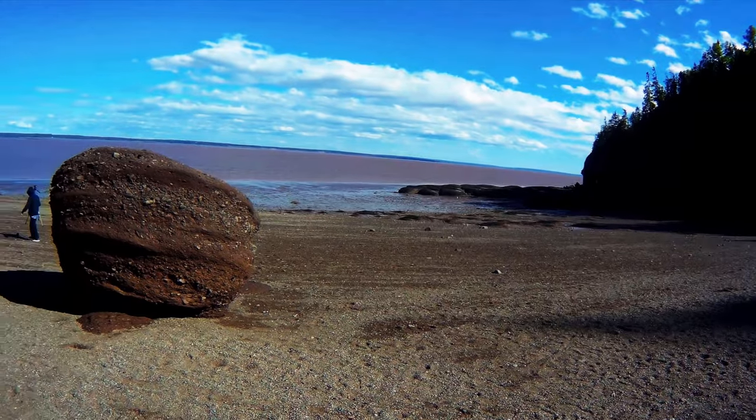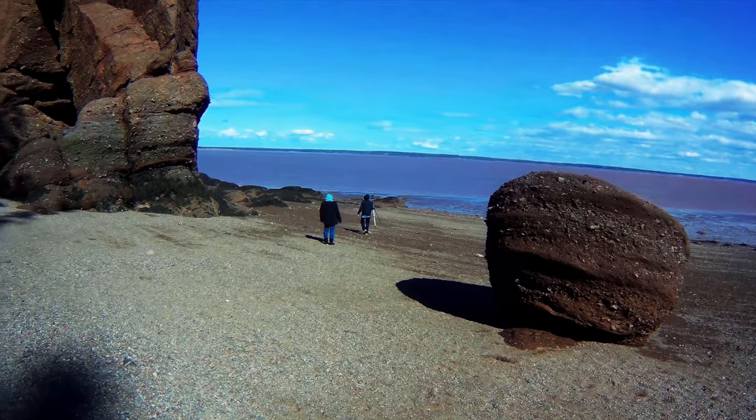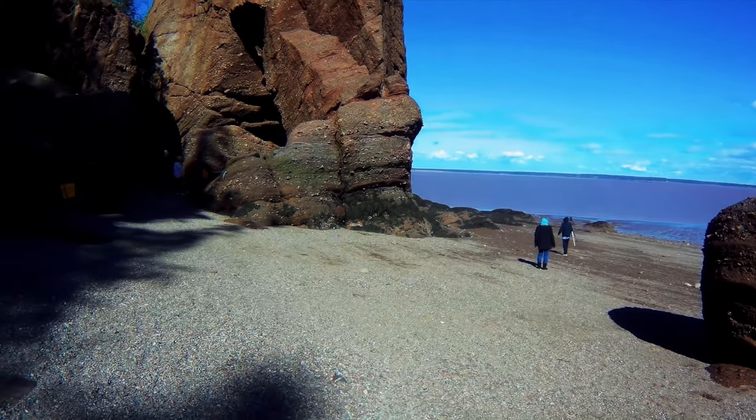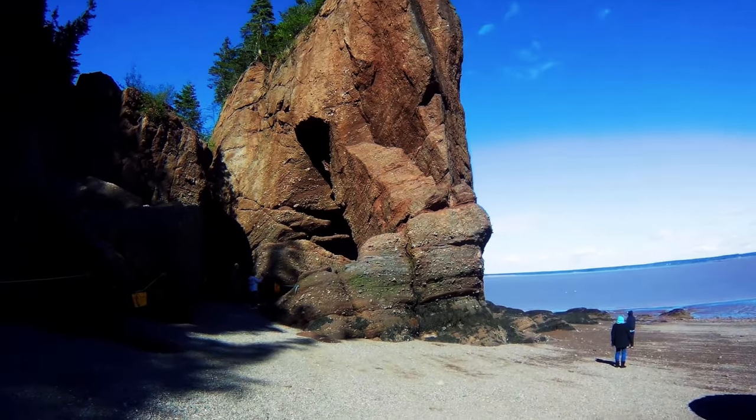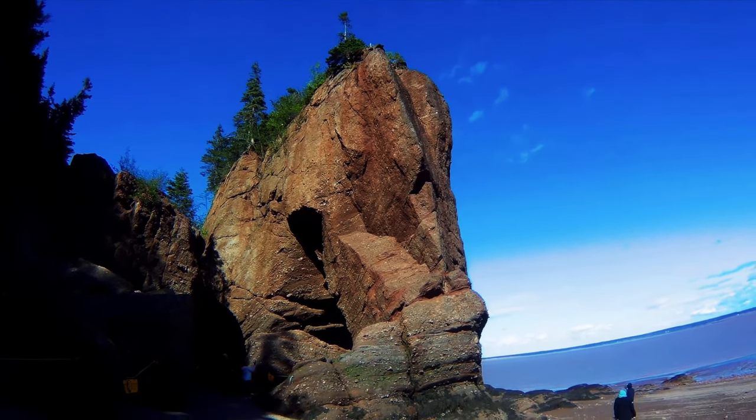The camera doesn't do this any justice, but this rock here is just massive — it's huge. You can see the people there; they're not close to the rocks, so you can't really get a sense of scale. But look at the plants way on top of the rocks here.